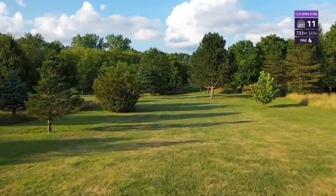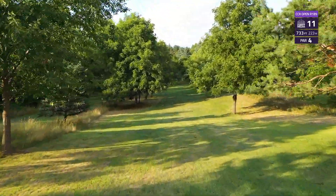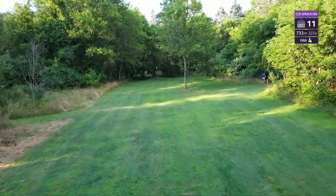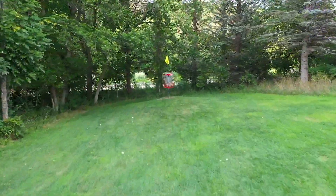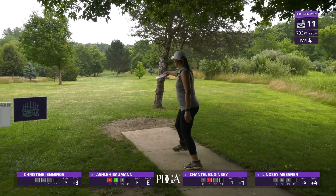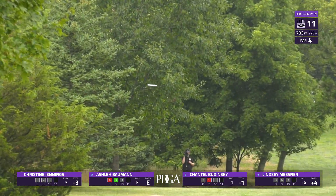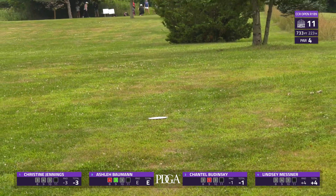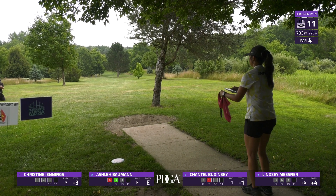Hole 11 is another tricky one, lined with OB on the left and right side. It is a par four, 733 feet of pure placement shots. Right about where we're at now you'll want your second shot, so you'll have an approach to this green that's on a mound. Ashley up here first going with the turnover — looks like it's going to fade out right at the right time, she's going to be in a good spot. Christine up next.